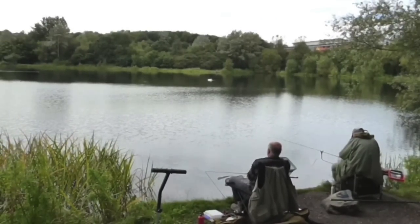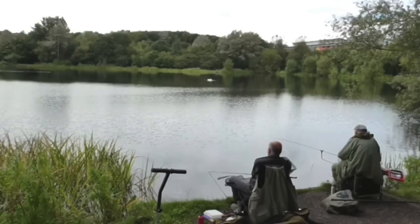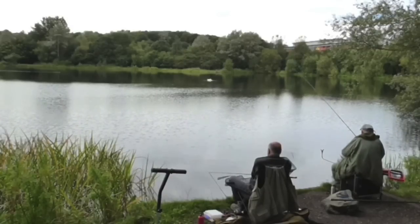Predominant species are perch, roach, rudd, some big tench approaching 10 pounds, and some big carp as well. There are also some decent pike to be had in winter on deadbaits and spinners.